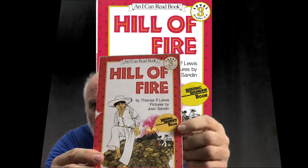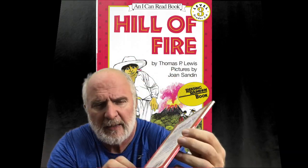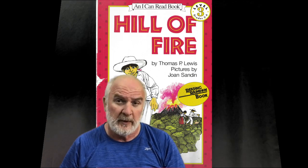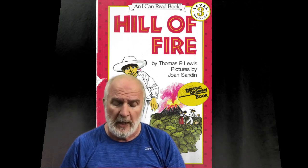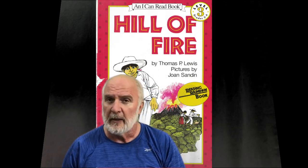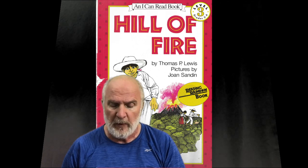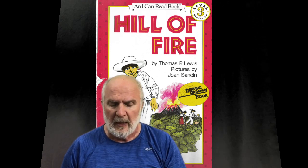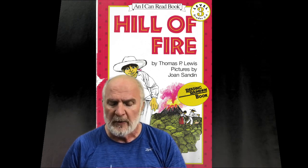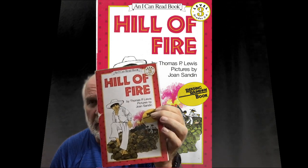It was actually on the Reading Rainbow at one time, if you're old enough to remember that. On the back of the book, it says the book is called historical fiction. Now what historical fiction means — fiction means it's false, but historical means it is based on a true story. So I'm going to read to you the very last page called an author's note. It says this story is based on reports of the eruption of the Paracutan volcano on February 20th, 1943. It came up in the Mexican state of Michoacán, in a cornfield. No one was killed. 2,000 people said they lost their homes, but it's a very interesting book.